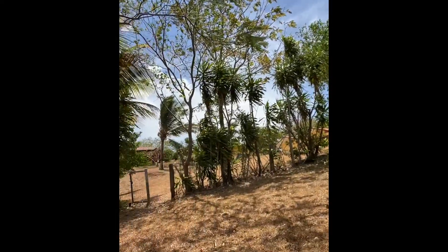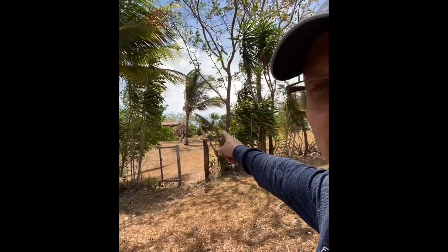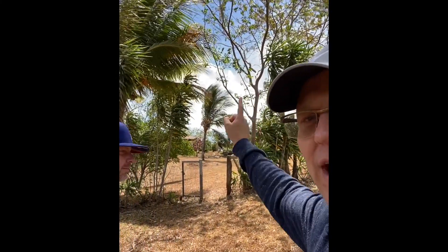We are now here in Costa Rica and I have one of the co-owners, founding co-owner John Maxim. We actually just discovered a brand new part of our property that we didn't know existed. You can see up there — that's gonna be the guest house. Right here is the house for the staff, and our main house is way up there. But now look at this part right here.